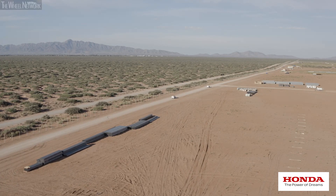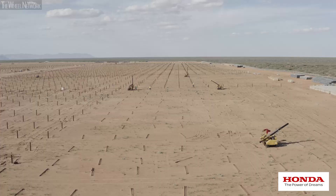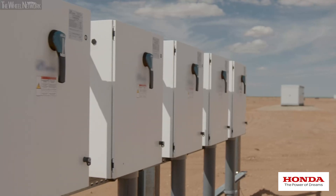We're in the southwest United States. We have about a thousand acres out here where we're building a 120 megawatt solar field.